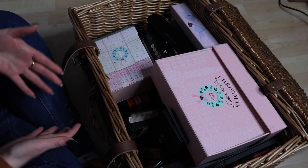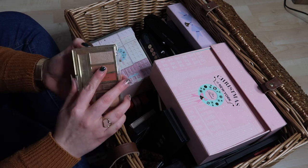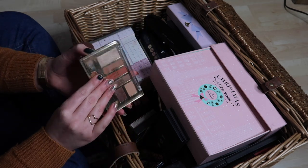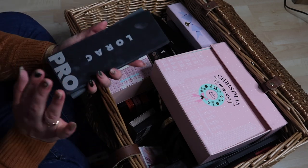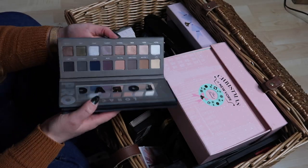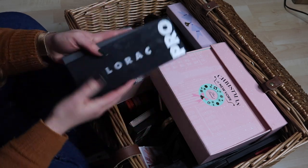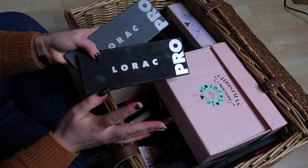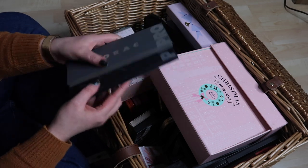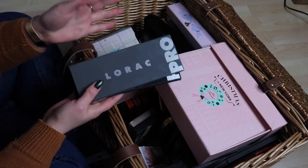Milani Earthly Elements — I bought this in New York in 2016. I love the time I had with it but I think its time has come. Lorac Pro and Lorac Pro 2 — I ordered these online and got them delivered to my hotel when I went to Florida in 2015. You couldn't get Lorac in the UK at that point. I've had them since 2015 and they look basically untouched, so I think we'll just get rid of these.